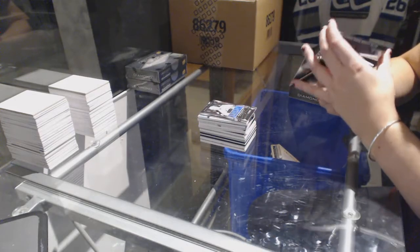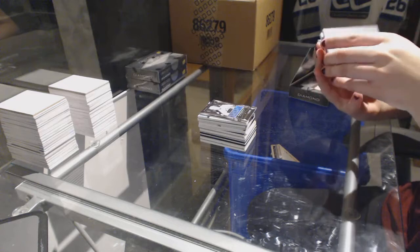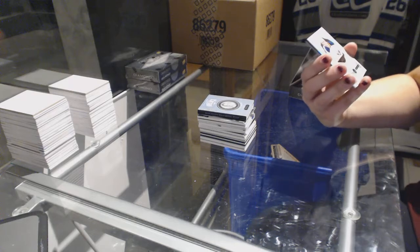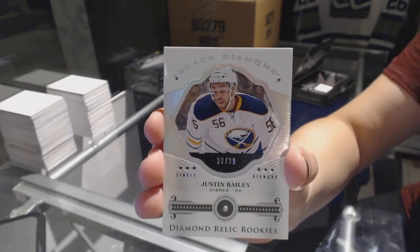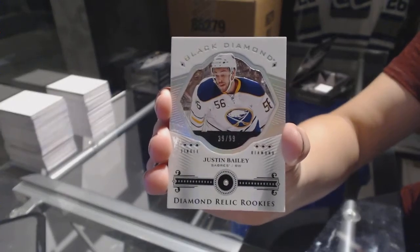We've got a rookie dual jersey booklet for the Detroit Red Wings, number 299, Anthony Mantha. And then on the back randomly, we've got a diamond rookie, single diamond, number 99 for the Buffalo Sabres, Justin Bailey. Single diamond rookie for the Buffalo Sabres.